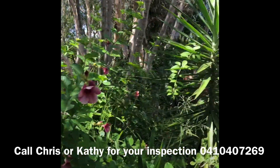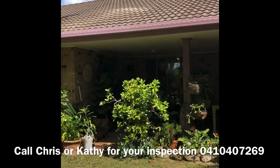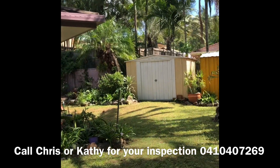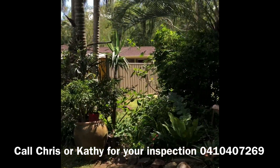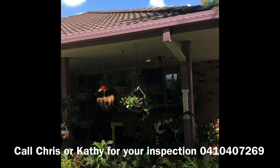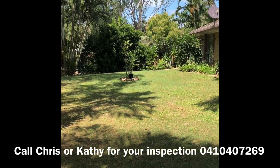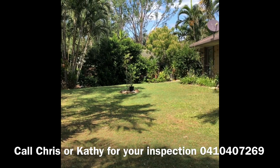There you have it — a beautiful home, a very big family home, easy to maintain, private, almost tropical. Water tanks, brick and tile, low set. Available now for purchase.